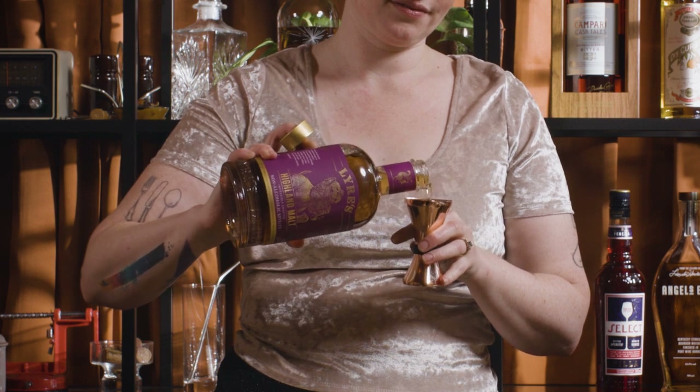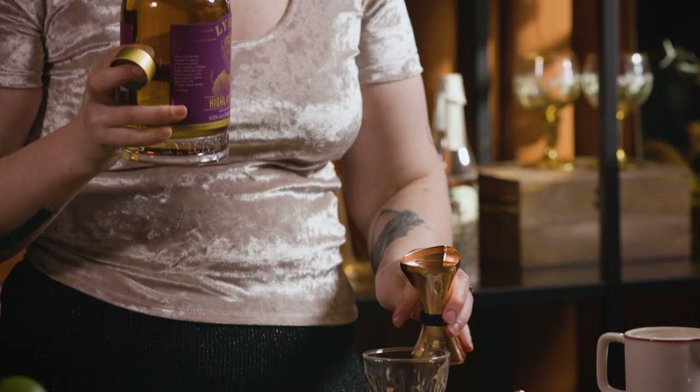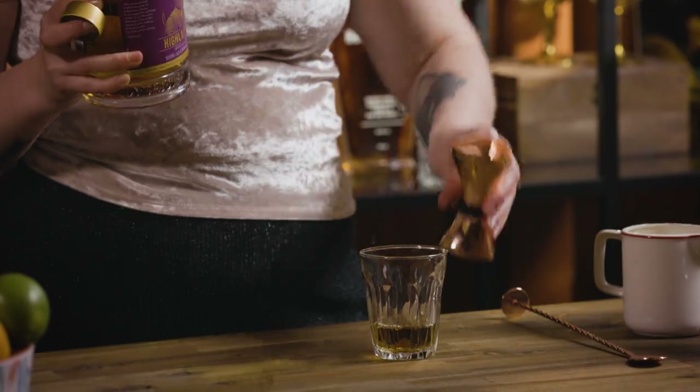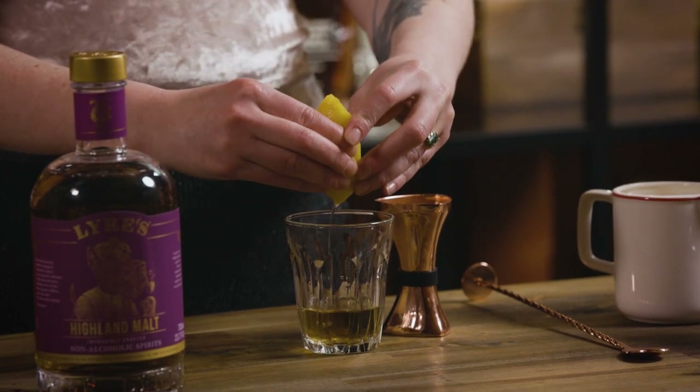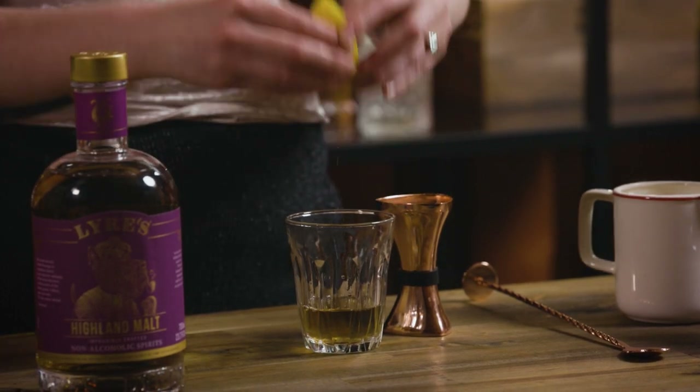So we're going to go in with 60 ml of Lyre's. Then just about 10 ml — I just cut a little cheek of lemon and gave that a little squeeze in, and we'll pop that to the side and use it as a little garnish as well.